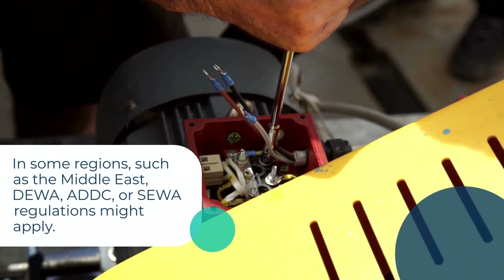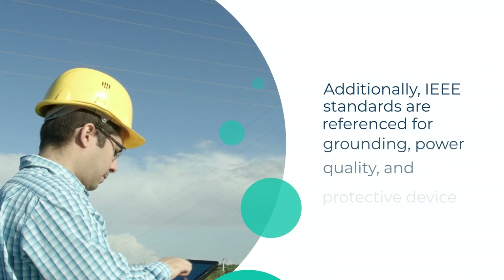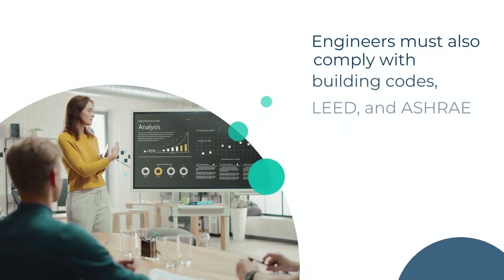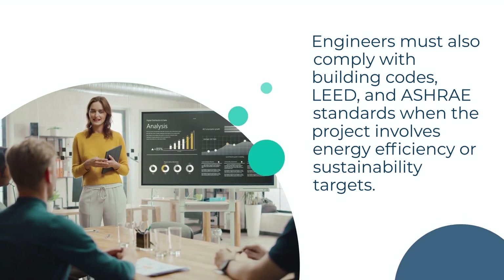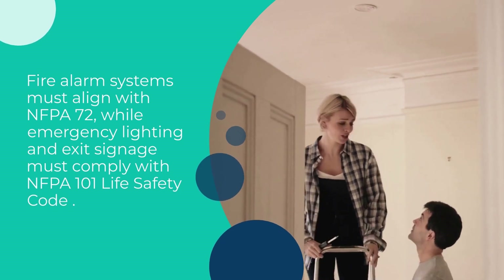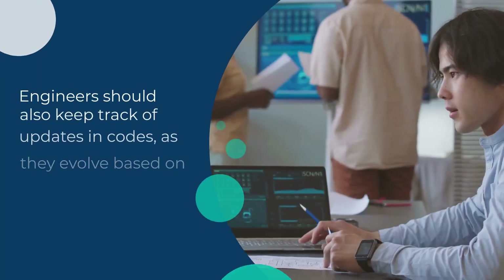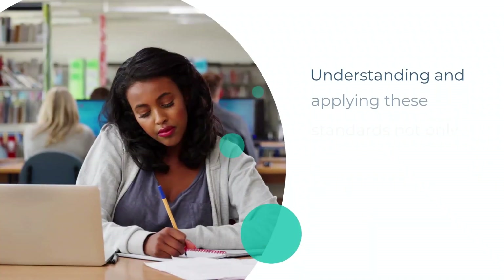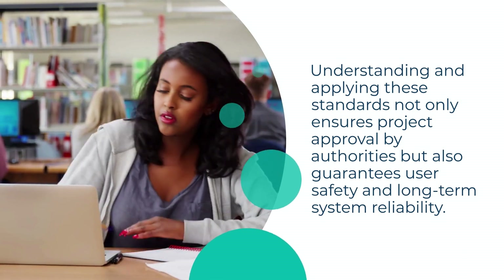In some regions, such as the Middle East, DEWA, ADDC, or SEWA regulations might apply. Additionally, IEEE standards are referenced for grounding, power quality, and protective device coordination. Engineers must also comply with building codes and ASHRAE standards when the project involves energy efficiency or sustainability targets. Fire alarm systems must align with NFPA 72, while emergency lighting and exit signage must comply with NFPA 101 life safety code. Engineers should keep track of updates to codes, as they evolve based on new technology and safety improvements. Understanding and applying these standards not only ensures project approval by authorities but also guarantees user safety and long-term system reliability.